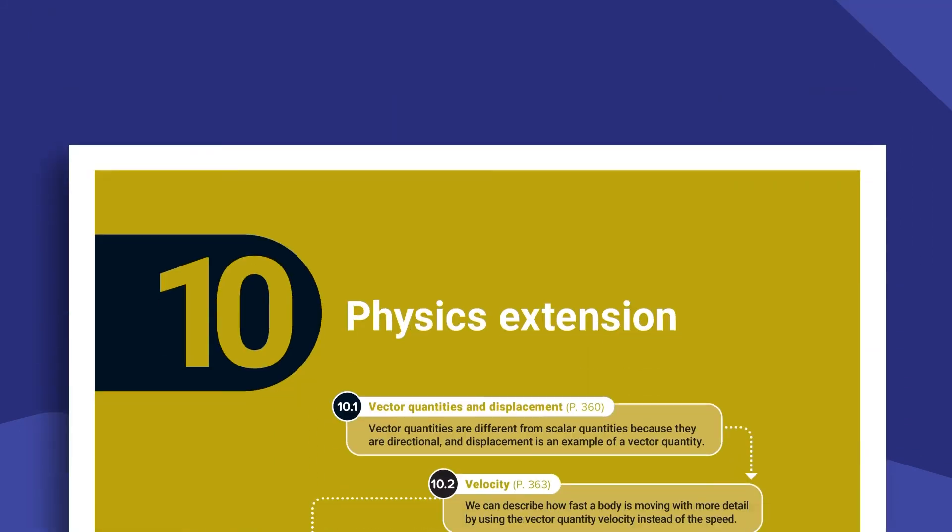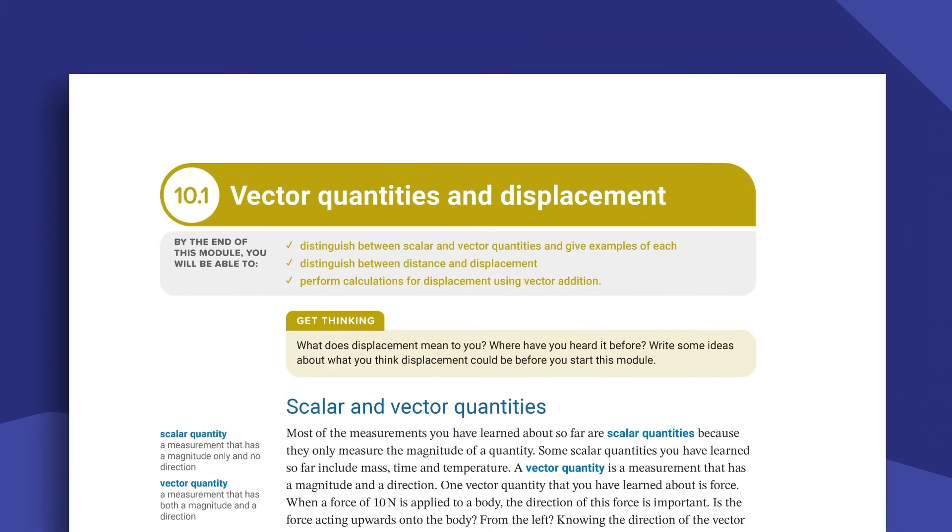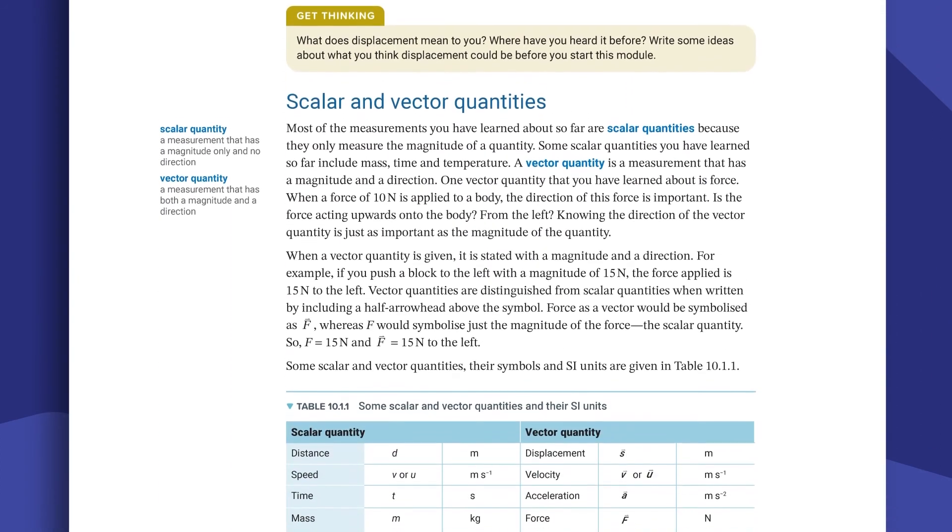Also on the website there will be assessment types that mirror the science assessments in senior year 11 and year 12. So for example each chapter will have a data test, a student experiment, and a research investigation. This will enable teachers and students to become familiar with the types of assessments they should expect to see in year 11 and year 12. I think this is a very crucial difference between Nelson and other publishers.